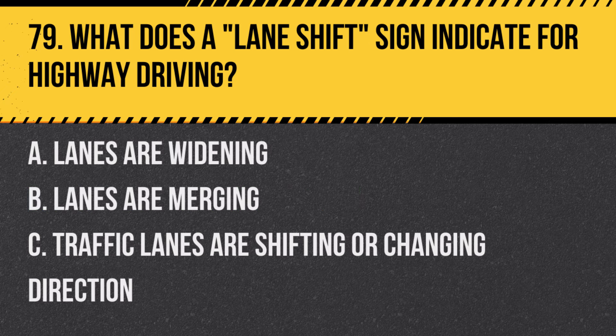Question 79: What does a lane shift sign indicate for highway driving? A. Lanes are widening. B. Lanes are merging. C. Traffic lanes are shifting or changing direction. Answer: C. Traffic lanes are shifting or changing direction. This sign is used where lanes shift left or right.